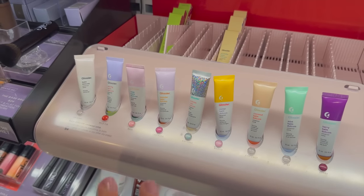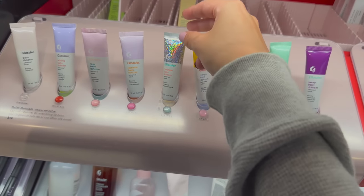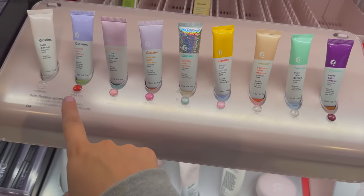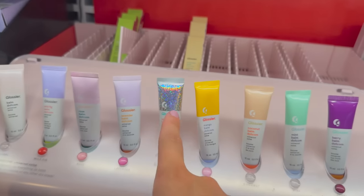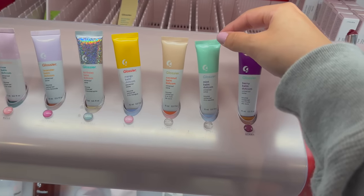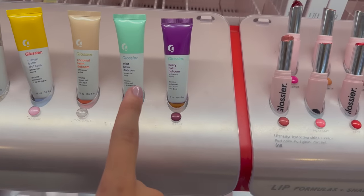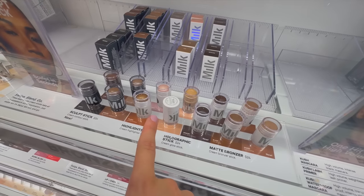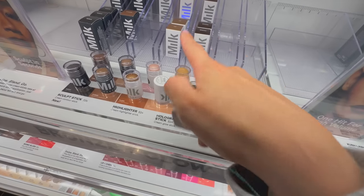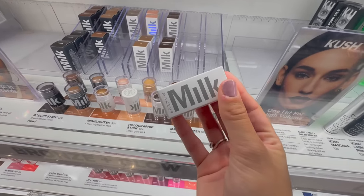This Sephora has a Glossier section which I really like to look at. I want to get more of the Balm Dotcoms — I don't really want the wild fig and I already have the birthday cake. I'm just waiting for the mint one to come out because a nice mint lip balm is hard to beat. Actually, I'm going to get this one — it's the shade I wanted and I didn't realize it was right there, so we're definitely picking this one up.